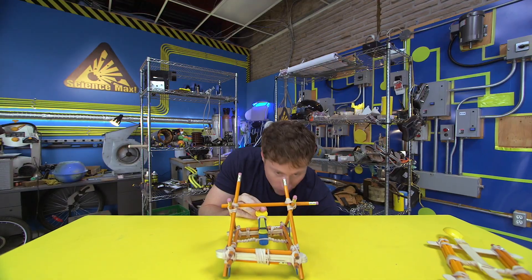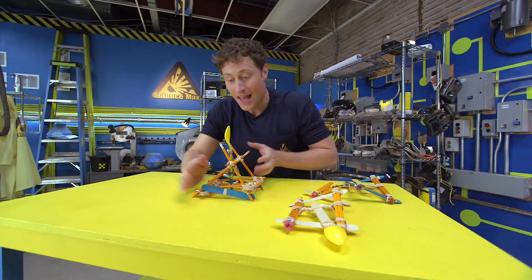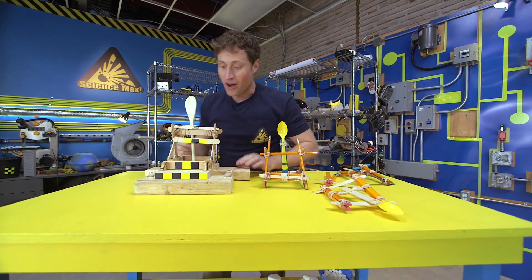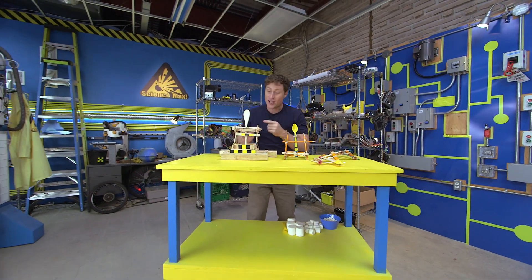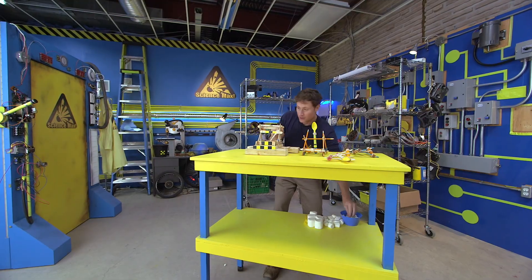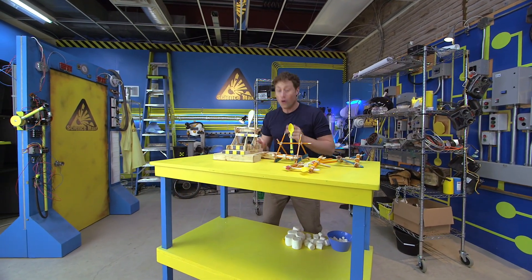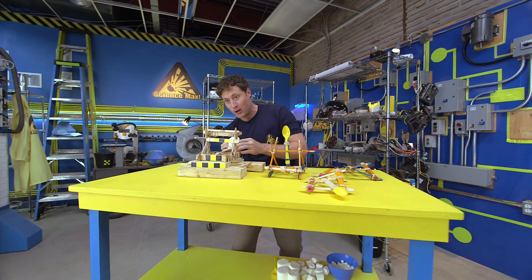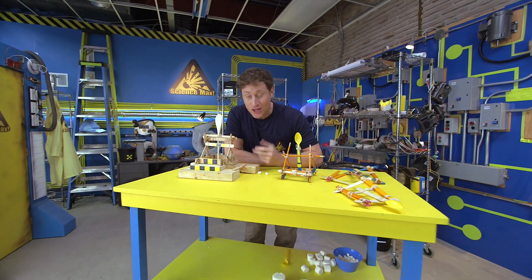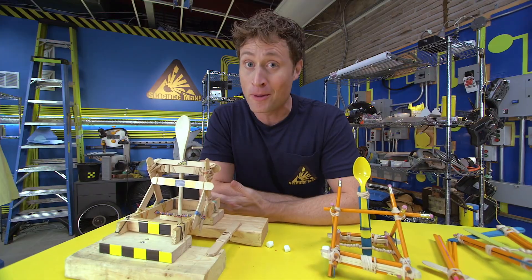I've also built a larger catapult using all of the same principles. It's got a longer arm, which means I can throw marshmallows even further. Or I can throw larger marshmallows. Or I can throw very large marshmallows. Now I know what you're thinking — Phil, is that the largest catapult you're going to make? Well, of course not. This is Science Max, experiments at large. I'm headed to the center for skills development and training, and we're going to max out the catapult so that it's big enough to throw one of these.